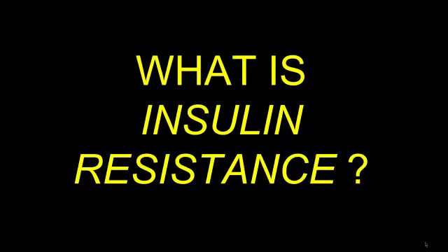What is insulin resistance? And how does this relate to type 2 diabetes mellitus? Well, let's start with some background.